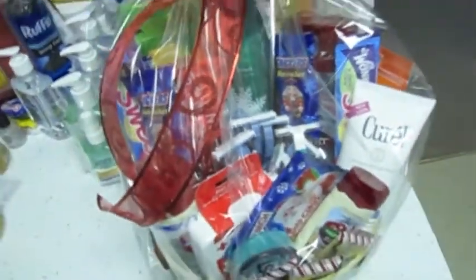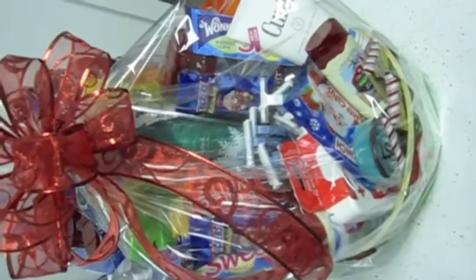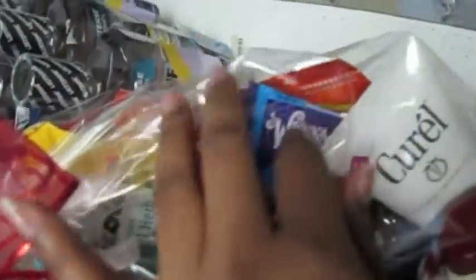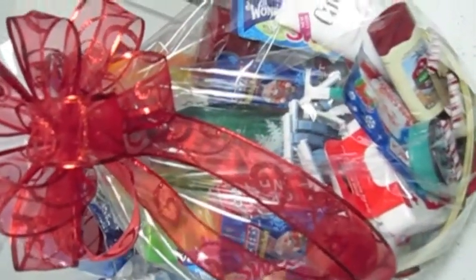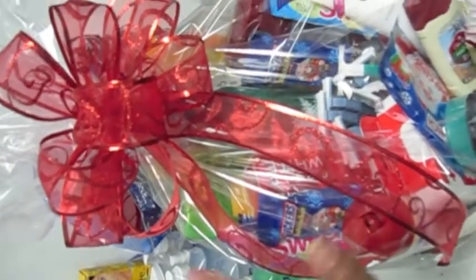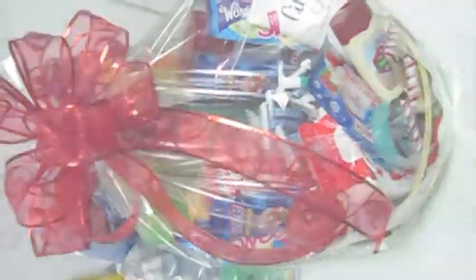I just wanted to share what I'm doing with my stockpile for the holiday season — that's what this basket looks like. I've also got some travel-size Tide in there. Let me know what you guys think and what you're doing for the holiday season. This is what I'm giving to my friends, and I think they're going to be really happy because they do support me with my couponing. Talk to you guys in another video, bye!